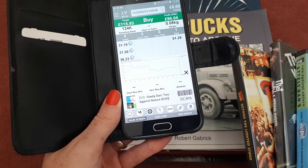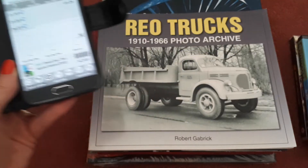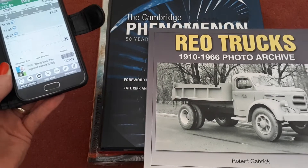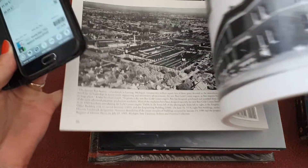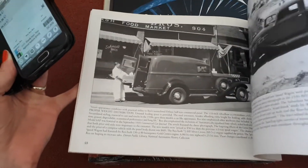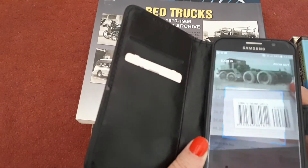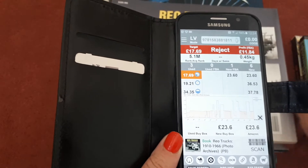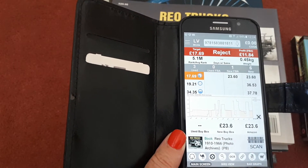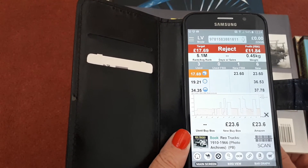Then we've got this lovely book — Rio Trucks Photo Archive — a lovely book of old trucks, really good condition with no damage to the cover. Let's see what this returns: three sellers selling it in used condition and the cheapest price at the moment is £70.69.